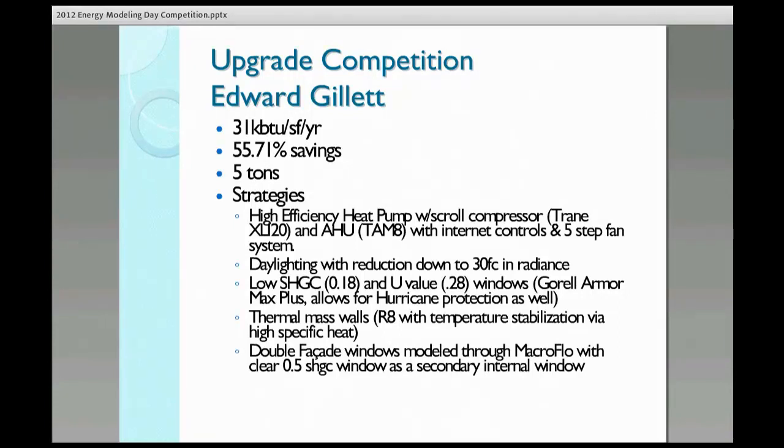On top of that, I found a train unit that was a scroll compressor, the XLI-20, a 19 SEER unit. Using a linear regression curve, I actually found the COP of that, and combined it with an air handler that's extremely new, which has a five-stage 20% turndown ratio, so it's able to lower CFM requirements as needed.